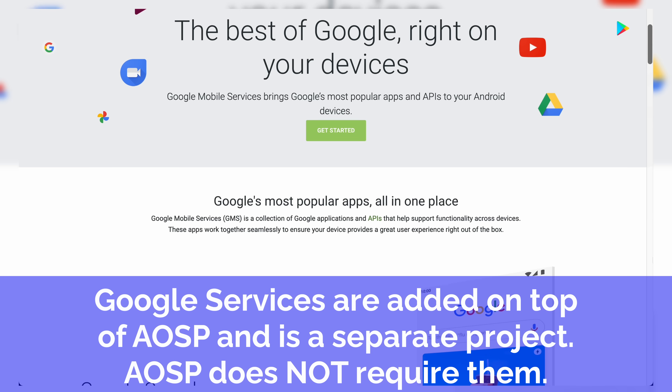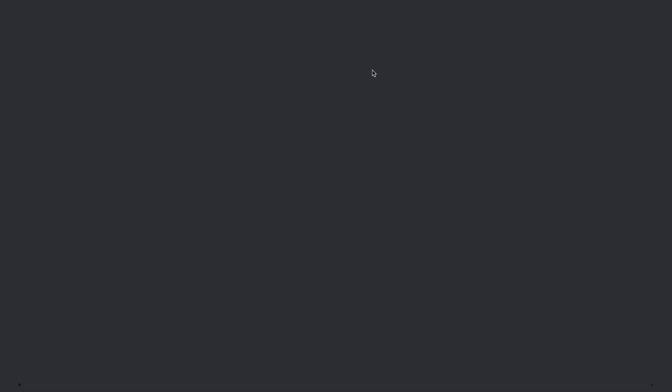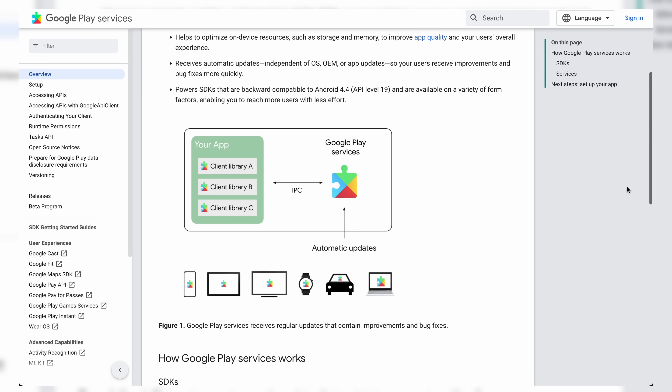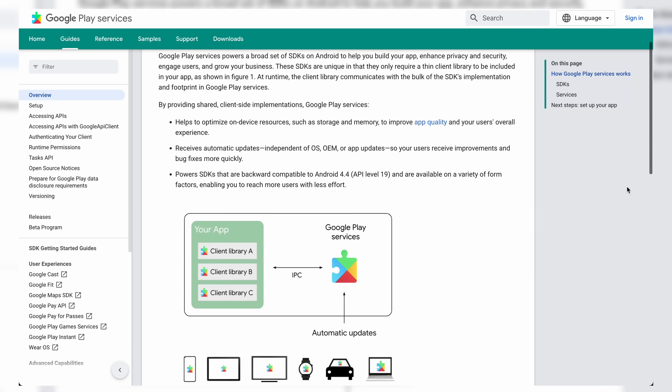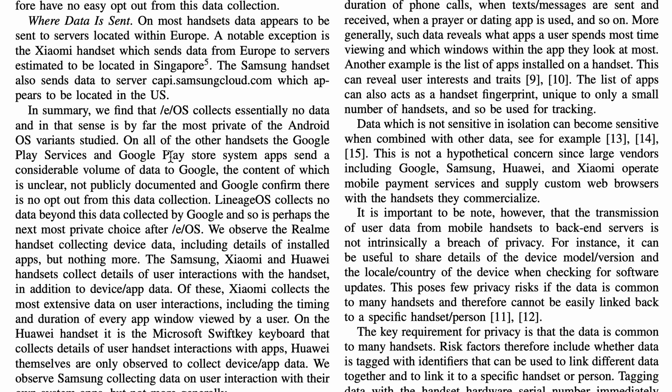Google Play Services are added on top of AOSP in order to supply things like the Google Play Store and other functionality found on Android to make the OS feature-rich and compatible with everyone's apps. Google Play Services are proprietary and are strictly managed by Google. Pretty much any phone you buy that isn't an iPhone likely utilizes Google Play Services, which is essentially a black box. This we know and can prove that Google uses to harvest user data.